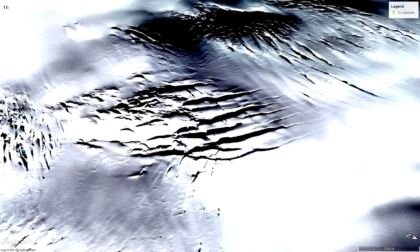What drew me to these objects initially was how out of place they look compared to the surrounding environment. Everything else seems to be just jagged rock, and I suppose if you were interested in a particular mountain range, this would be an ideal place to set down to explore.